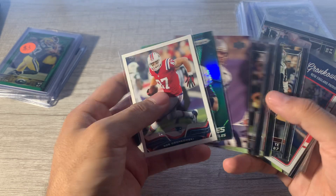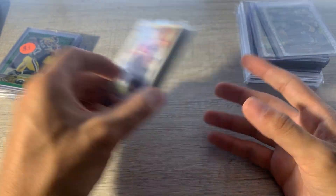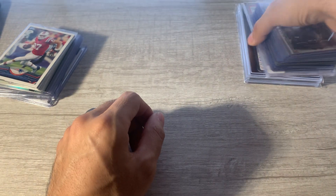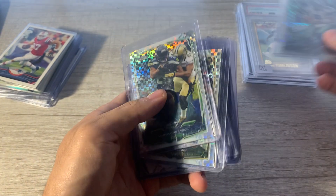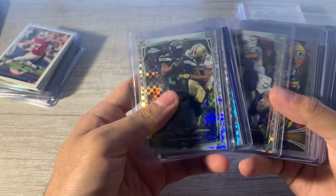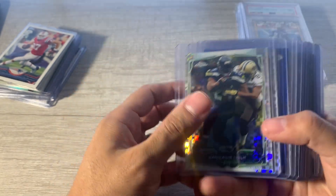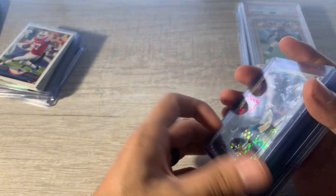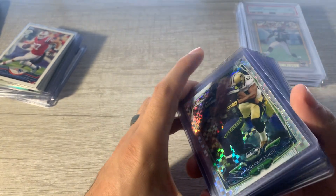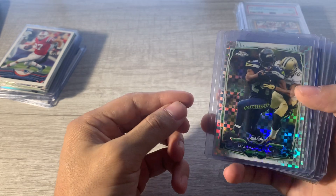Maybe do a binder page for just Topps Chrome base — who knows, I don't know how big the set is, but that's probably a little too ambitious for me. This is where the bulk of the deal was. He just had a $5 bin, or I think it was 5 for $20. Picked up 15 cards and said $50 for the lot, and that was from the same table that I got these from. Just a lot of random stuff.